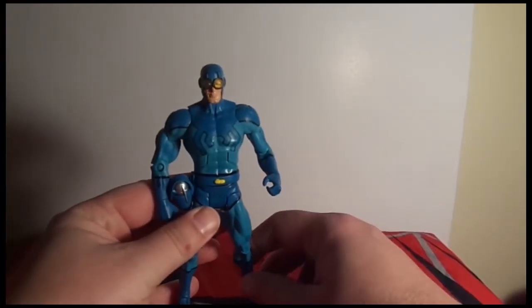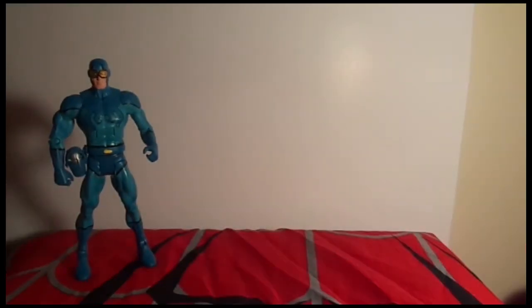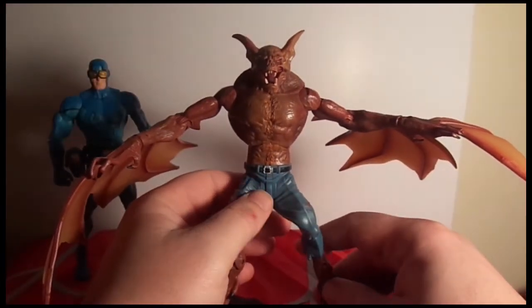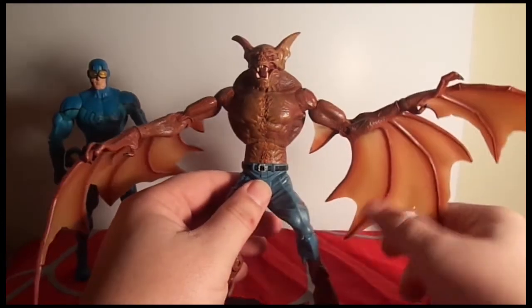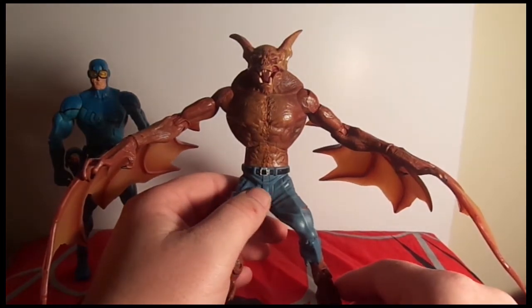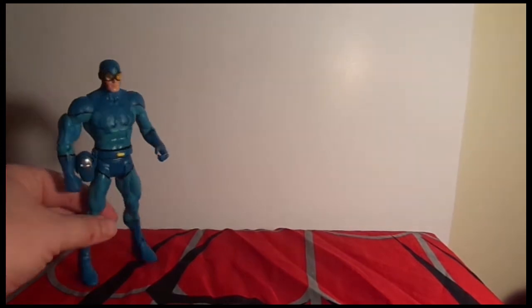What came in today from eBay: I got the original Blue Beetle, complete. I also got Man-Bat. Man-Bat is such an awesome figure — very articulated, I love the wings, he just looks badass. He actually scared my girlfriend, which was pretty funny.